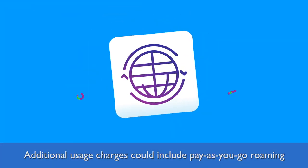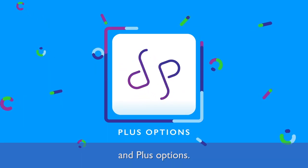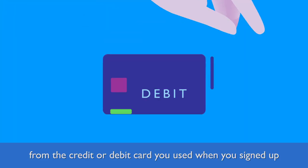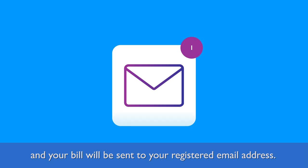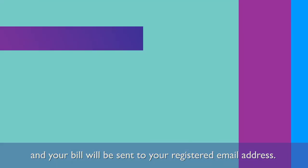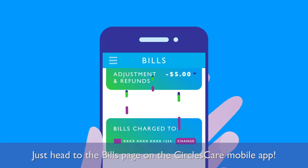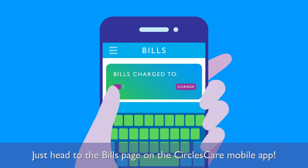Additional usage charges could include pay-as-you-go roaming and plus options. Bill payments will be deducted within the first 15 days of each month from the credit or debit card you used when you signed up, and your bill will be sent to your registered email address. Need to check past bills or change your card details? Just head to the bills page on the Circles Care mobile app.